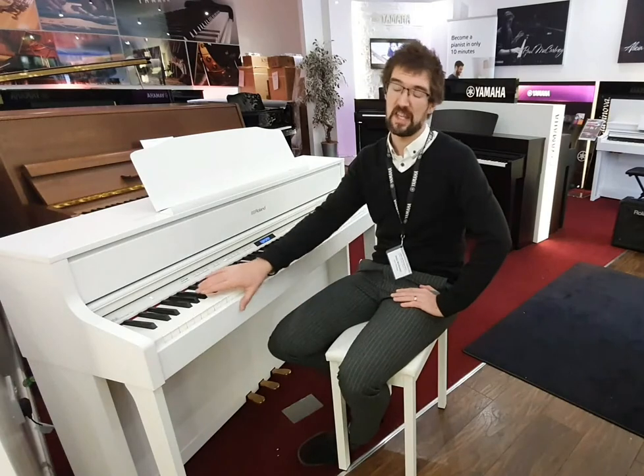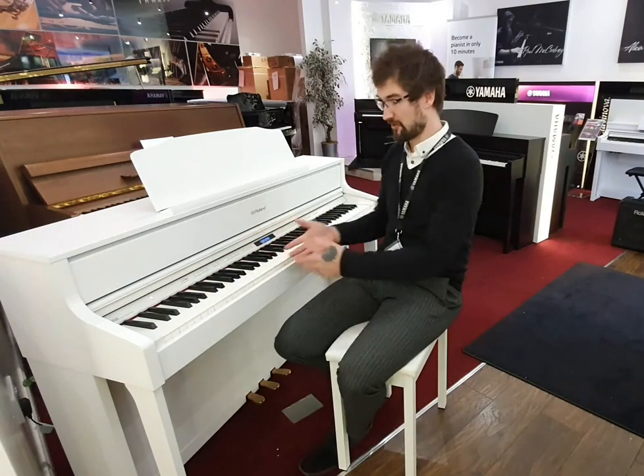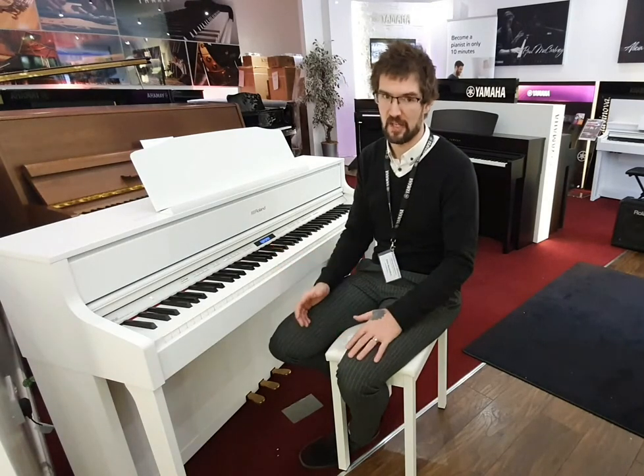It uses Roland's PHA-50 action so it's got wood hybrid keys with escapement and ivory feel key tops. There are a hundred different gradients of touch sensitivity as well, so you can make it feel exactly how you would like it to feel compared to an acoustic piano.